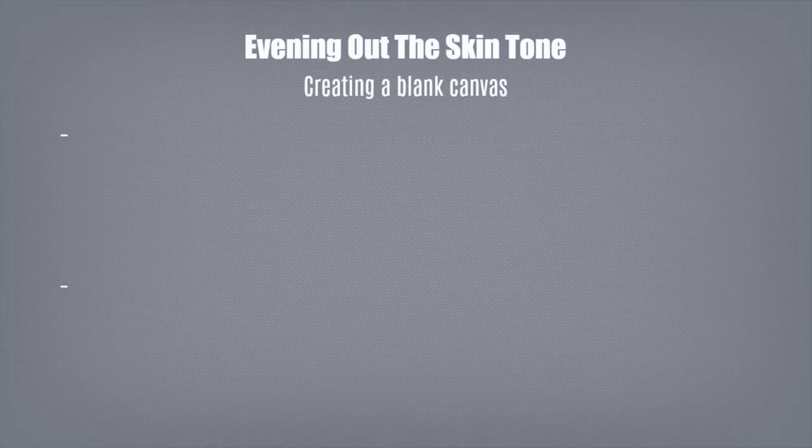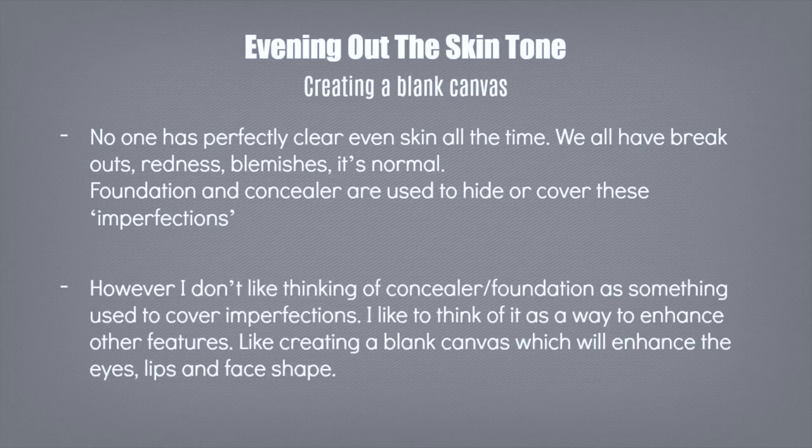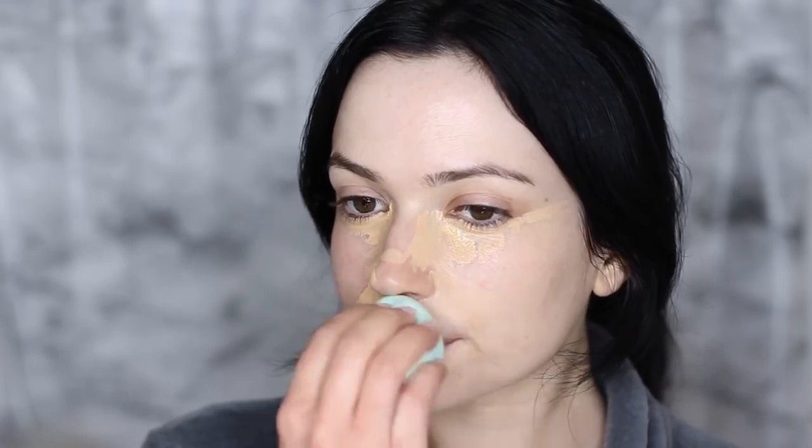Before we get into it, I want to talk a little bit about makeup and creating a blank canvas. No one has perfect skin all the time — we all have redness and breakouts, and that's totally normal. Foundation and concealer are used to cover these imperfections, but I like to think of them as enhancing other areas. Creating a blank canvas so that your eyes show up more, your face shape, your lip shape. It's not always about covering — sometimes covering one thing enhances something else.